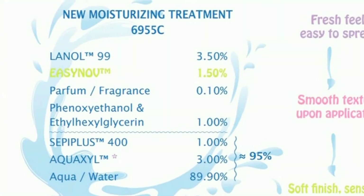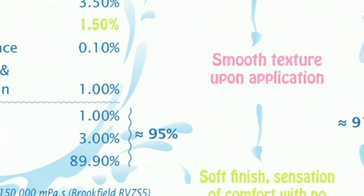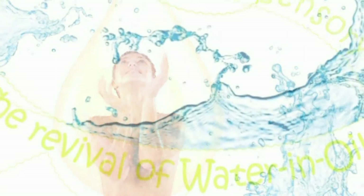And finally, the final benefit for the consumer is that you have the impression of having a really water continuous phase, but in fact you have all the benefits of an oil continuous phase emulsion.